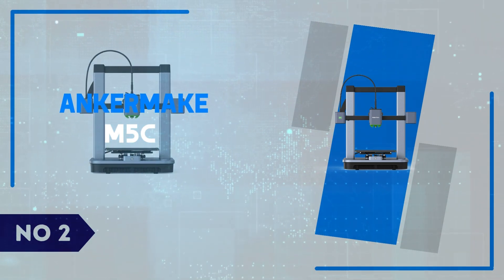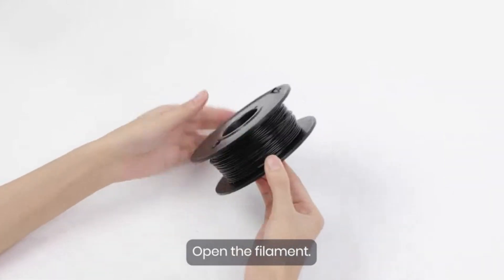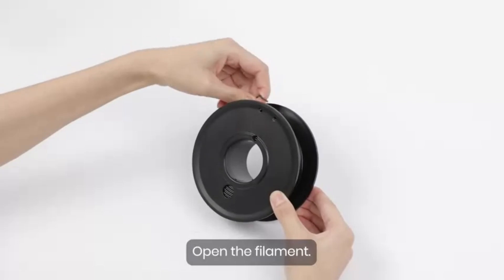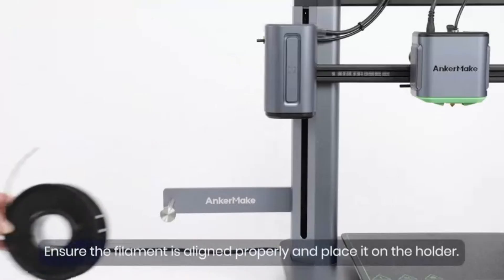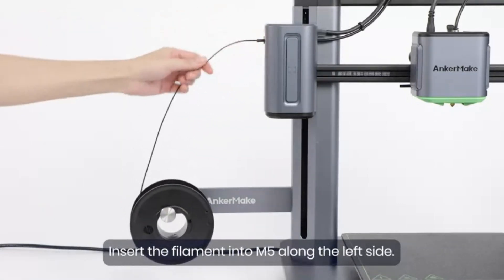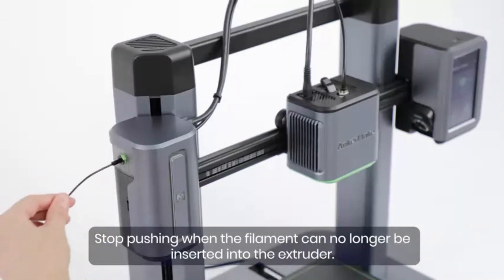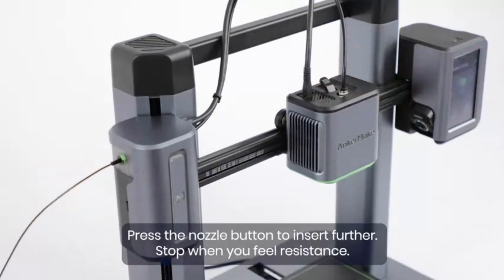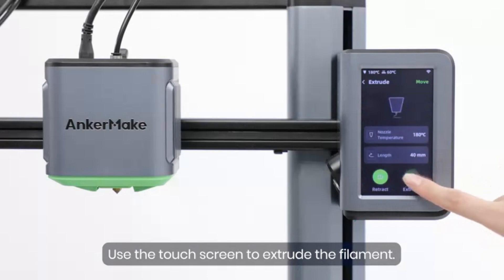Number 2: AnkerMake M5C. The AnkerMake M5C is an impressive addition to Anker's expanding lineup of 3D printers, particularly for those looking to achieve quality prints without diving deep into complex setups. This compact printer comes ready with a sleek, minimalist design that fits seamlessly into any workspace, from home offices to dedicated maker studios. One standout feature is its efficient auto-leveling system, which takes the headache out of bed leveling, a common pain point for 3D printing enthusiasts. The M5C's sturdy frame and refined motion control system deliver smooth, accurate prints with impressive detail. It also supports high-speed printing, achieving significant time savings without sacrificing quality.